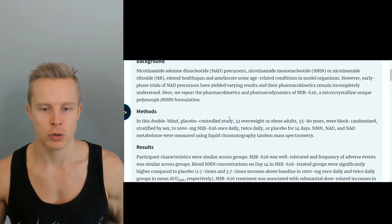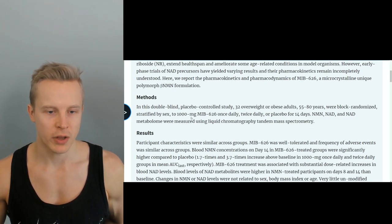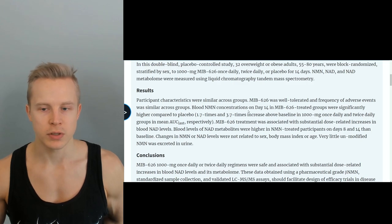In this study, they took 32 overweight or obese adults between the ages of 55 to 80 years old and randomized them into groups. One group took 1000 milligrams of MIB626 once a day, another group took 1000 milligrams two times a day (2000 milligrams per day), and the third group received a placebo — for 14 days.